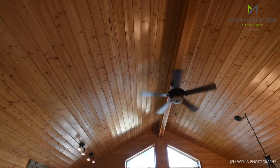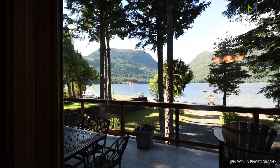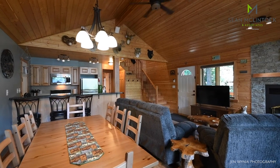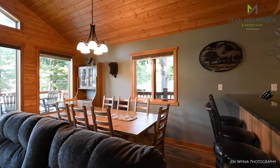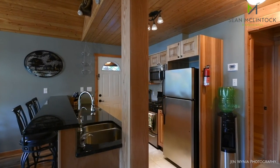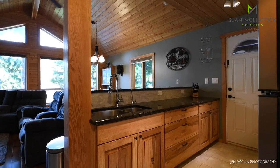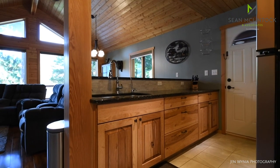Robust lake views can be enjoyed year-round from inside the main living area through the large windows boasting loads of natural sunlight through the vaulted ceiling windows. The kitchen features granite countertops with a sit-up breakfast bar, stainless steel appliances, custom solid wood hickory cabinets, and a water filtration system.